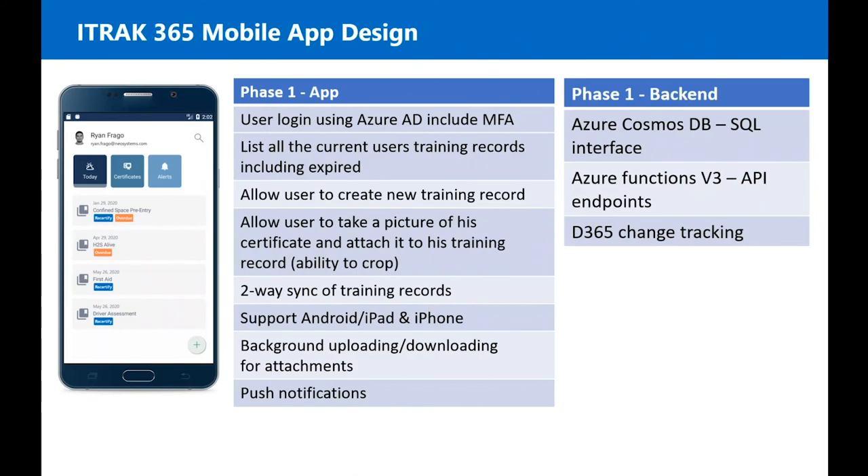For our new mobile app design, users will log in using Azure AD, which also supports multi-factor authentication. Users will get a list of their training records, including some expired records, and will be able to create their own training records. They can take a picture of their certificate, crop it, and add it to the training record, which will be submitted back to the system for a manager or training person to approve.